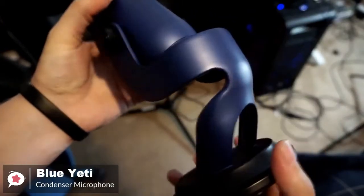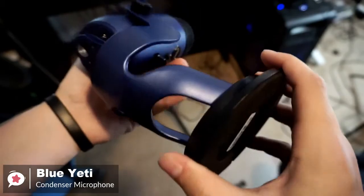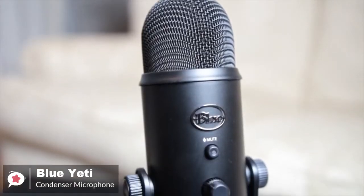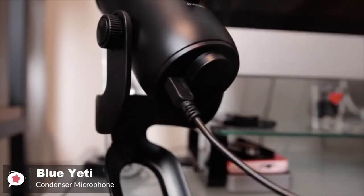Design-wise, the Yeti is a good looking microphone, and it feels sturdy, durable, and well weighted. You can be set up to record with the Yeti in under a minute. You won't need software or drivers to use it — just plug the mic in, select it in your audio settings, and start recording.